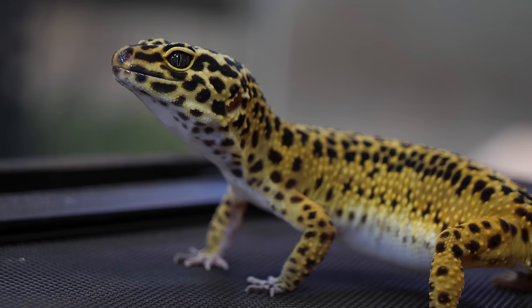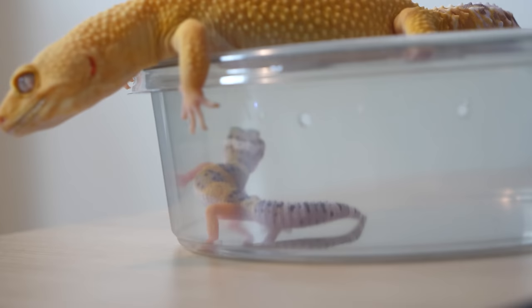We've cared for a few dozen leopard geckos now and those are the tips that have always worked for us. It's possible you're still stuck after trying all this stuff — if so, check the comments if you have any tips I did not mention and feel free to link them below.